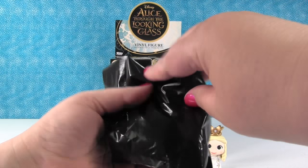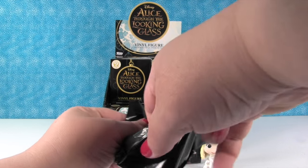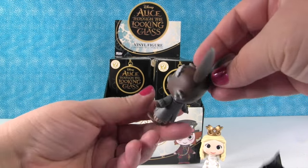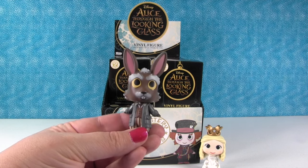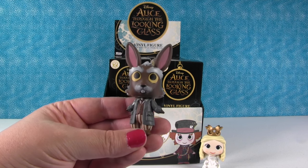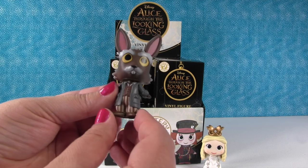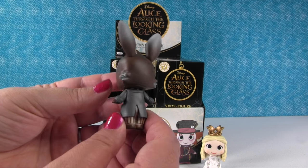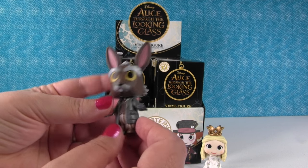Let's see who I can get. This one feels very small. I have the March Hare! Is he a rare one? No. I like his striped pants - they're pretty cool. The March Hare.